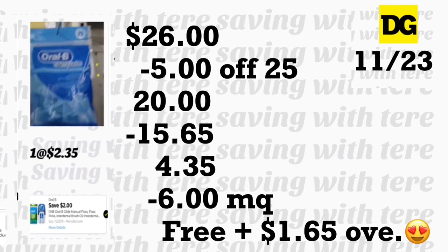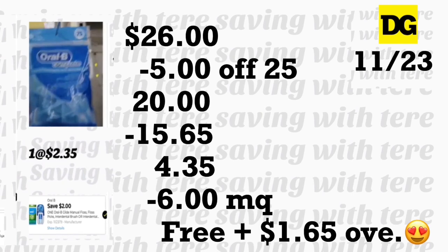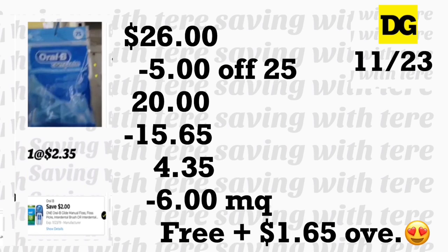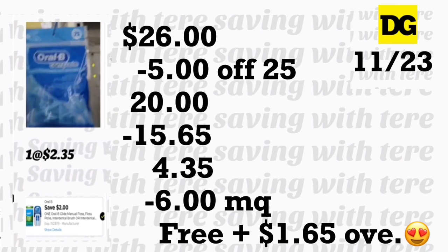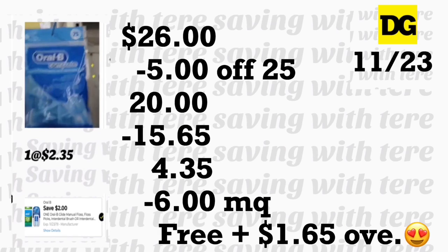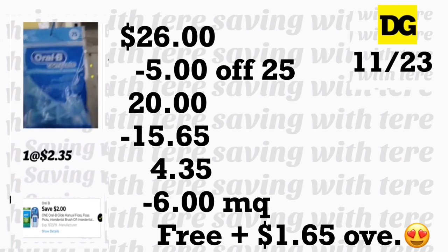You'll have about $1.65 in overage, so add whatever you want for this deal. I'm going to try to go to a Dollar General today to see if they have the Suave products available. That's it for this video — please don't forget to give me a thumbs up, and I'll see you back in my next video!